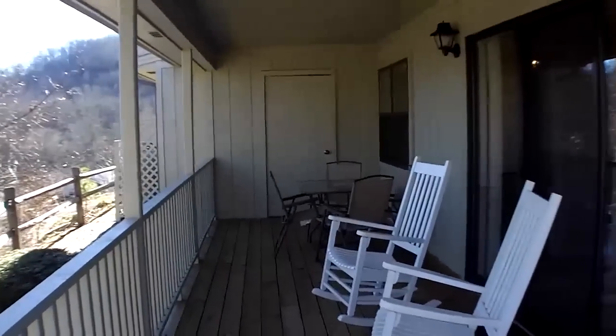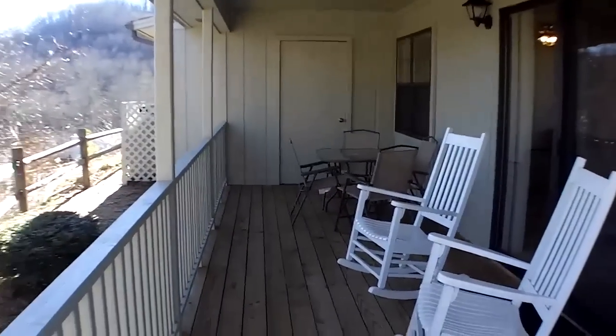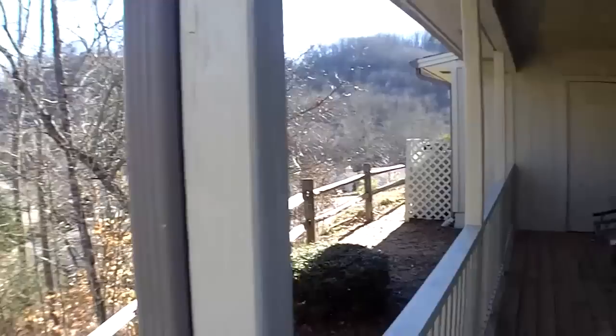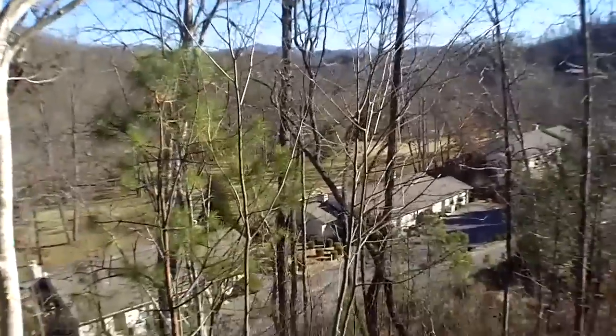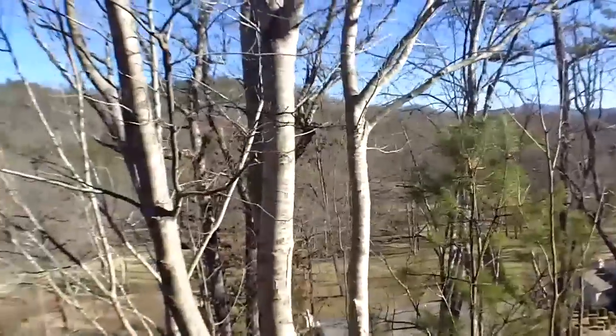There's the awesome deck I was telling you about — good sized deck. That's a huge storage room down at the end. And just a real nice view of everything here. And again, end of the road privacy. Awesome.